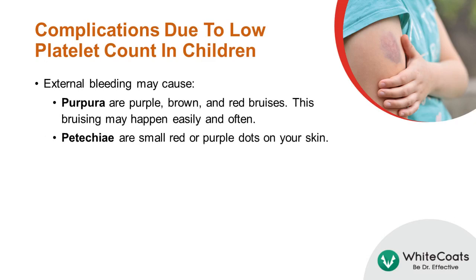External bleeding may cause purpura or petechiae to appear on the skin. Purpura are purple, brown, and red bruises, and this bruising may happen easily and often. Petechiae are small red or purple dots on the skin.